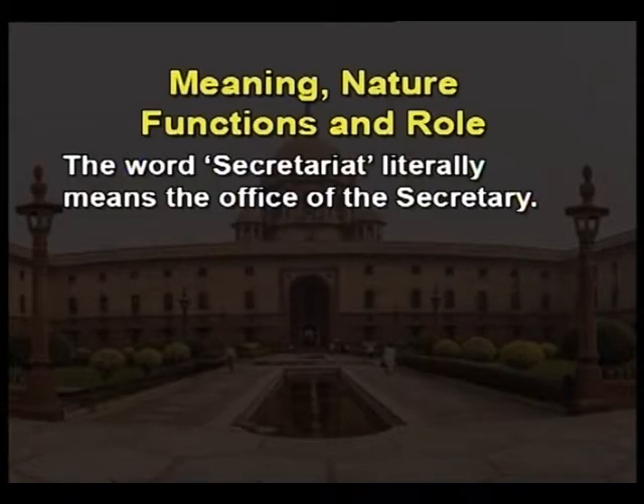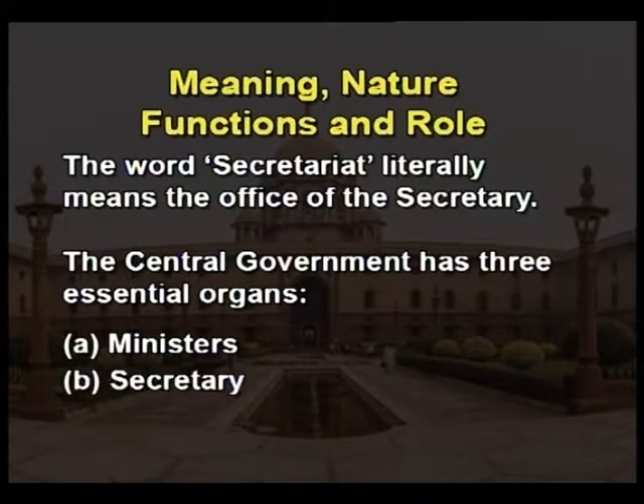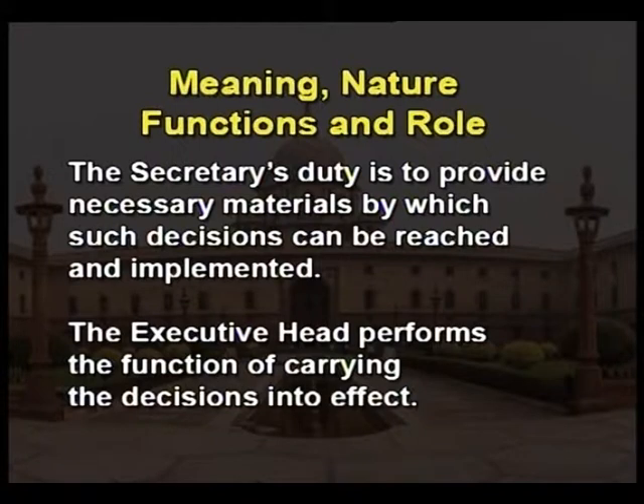The word secretariat literally means the office of the secretary. The central government has three essential organs: A. the minister, B. the secretary, and C. the administrative head. The most important function of the minister is to make policy. The secretary's duty is to provide necessary materials by which such decisions can be reached and implemented. The executive head performs the function of carrying the decisions into effect. Orders and instructions issued by the Central Secretariat are regarded as the orders of the government of India. Hence, in the administrative setup, the Central Secretariat occupies a key position.